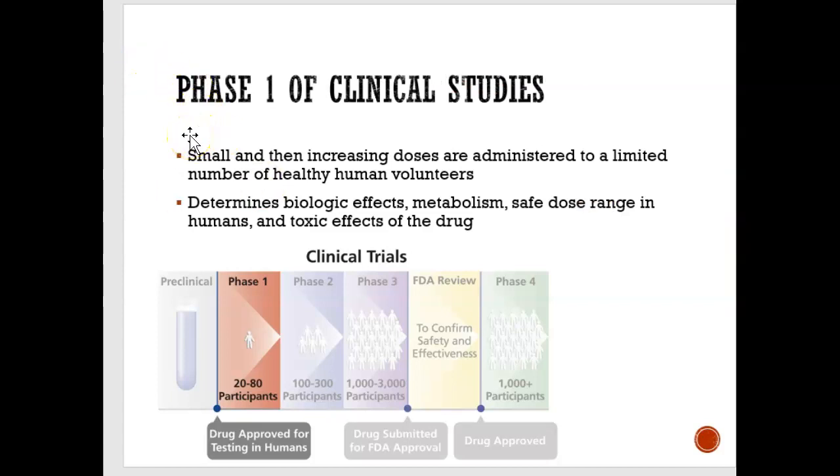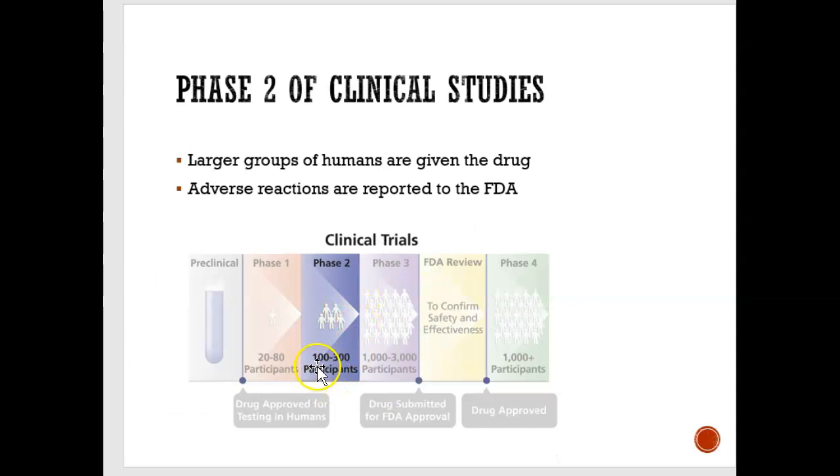So first they test it on rats, then on monkeys. After that, they do phase one clinical trial, where they test it on a small amount of people — 20 to 80 participants. Then they move on to phase two, which is 100 to 300 participants. See how the numbers are increasing. Anytime people have adverse reactions — throwing up, falling sick, or fatal if someone dies, God forbid — it's all reported to the FDA.